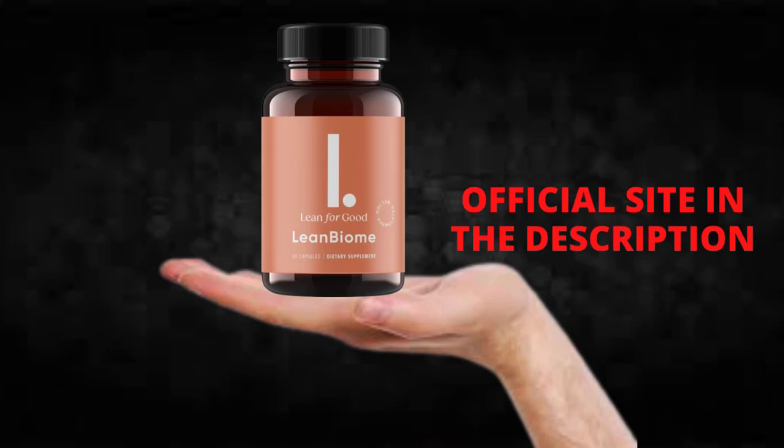The first thing you need to know about Lean Bioma is to be careful with the website you're going to buy Lean Bioma from, because Lean Bioma is only sold on the official website. To help you, I left the link to the official website down below in the description of this video.